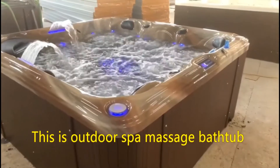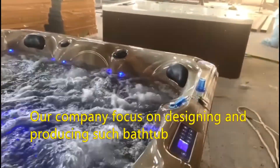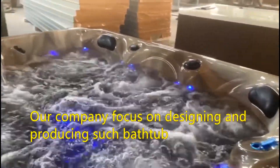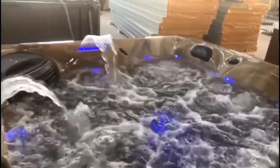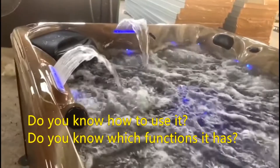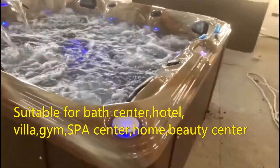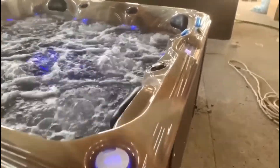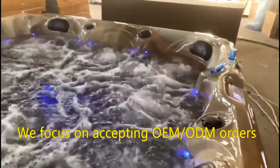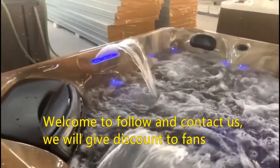This is an outdoor spa massage bathtub. Our company focuses on designing and producing such bathtubs. Do you know how to use it? Do you know which functions it has? Suitable for bath center, hotel, villa, gym, spa center, home, and beauty center. We focus on accepting OEM and ODM orders. Welcome to follow and contact us.